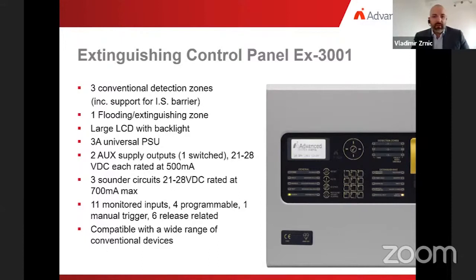Our EX3001 extinguishing control panel meets the most complex demands. It supports three conventional detection zones, including support for safety barriers, and one floating zone with a large backlit LCD. It features a three-amp universal power supply unit expandable to five, two auxiliary supply outputs each rated at 500 milliamps at 24 volts DC, and three sounder circuits rated to 700 milliamps maximum at 24 volts DC. There are 11 monitored inputs, of which four are programmable, one manual trigger, and six release-related. The EX3001 is compatible with a wide range of conventional devices available on the market.